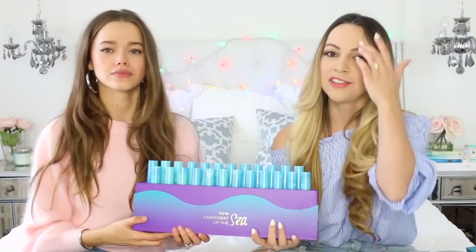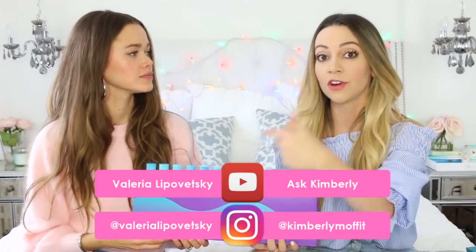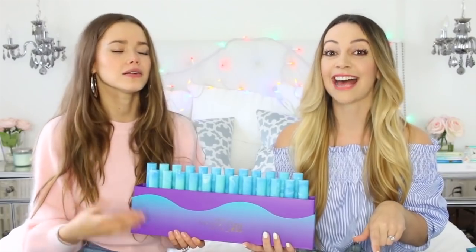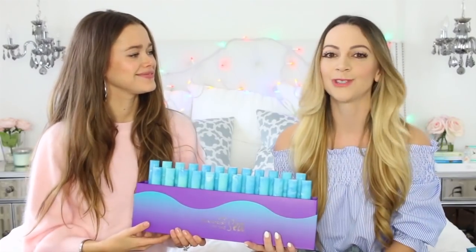In order to enter, all you have to do is be subscribed to both of our channels here on YouTube and follow us both on Instagram, and leave us a comment. Let us remember you - if we remember you, your chances are higher. We want to see who comes up with the most creative comments or interpretation of our video. Good luck to everyone and we'll leave all of the information down below.